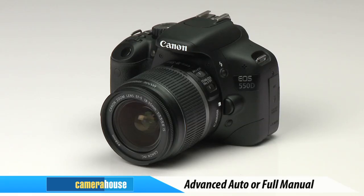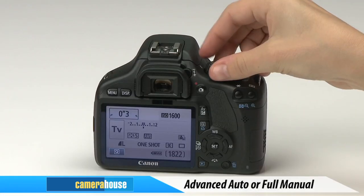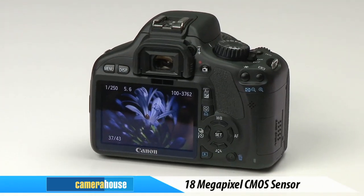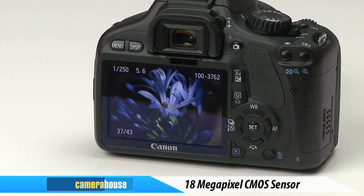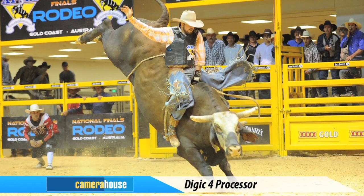With an intuitive menu system, advanced auto features or full manual control for the more adventurous, you'll be snapping off gorgeous shots in no time. The 18-megapixel CMOS sensor delivers superb image quality so you can capture full detail and true-to-life colours, while Canon's new Digic 4 processor delivers lightning-fast results.